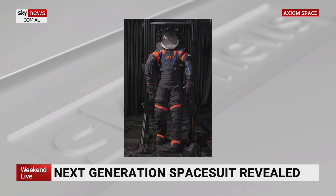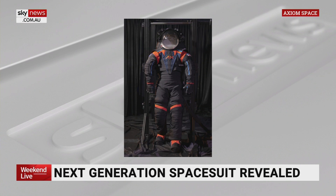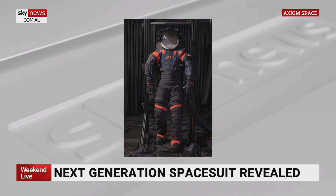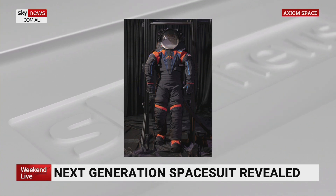So these prototypes that have come out by Axiom Space, they're designed for a few reasons. They will probably be white eventually — so even though the prototype, as you're seeing here, is dark, they will most likely be white. But really, they're a lot thinner and a lot more form-fitting, and the idea is they're actually easier to move.